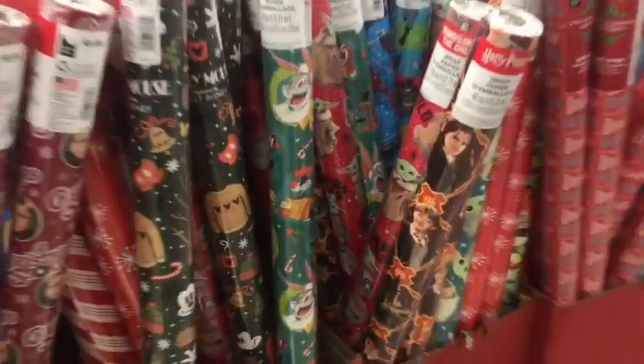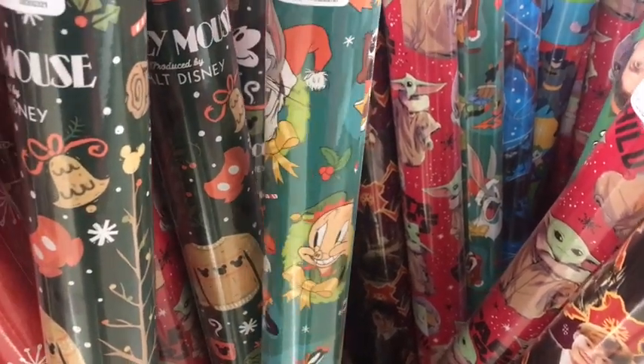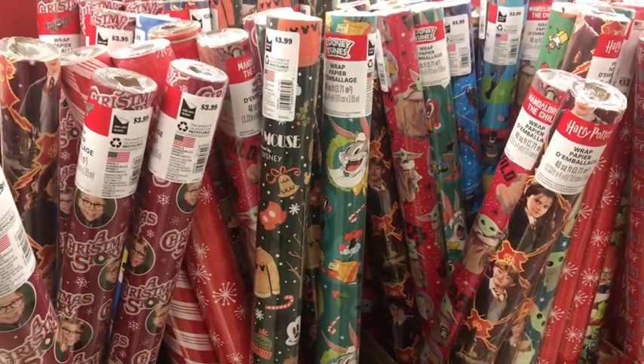Also worth noting, I also found this really awesome Looney Tunes wrapping paper that is actually dedicated to the HBO Max series Looney Tunes Christmas. I love that show, and I love what they did here. I love it.